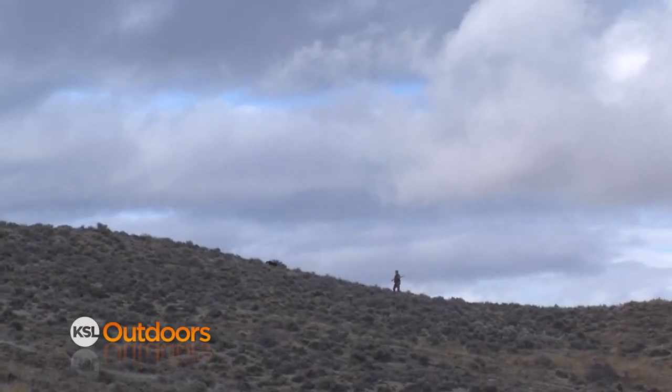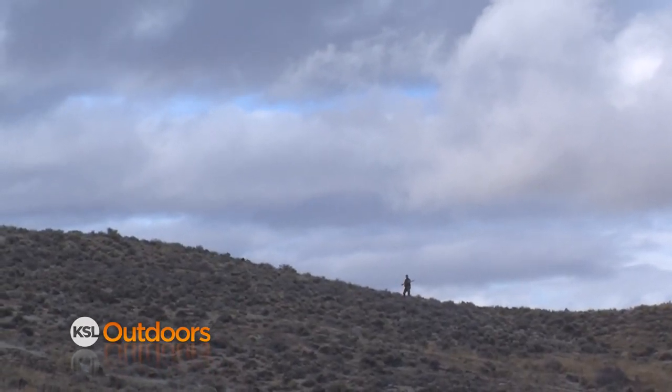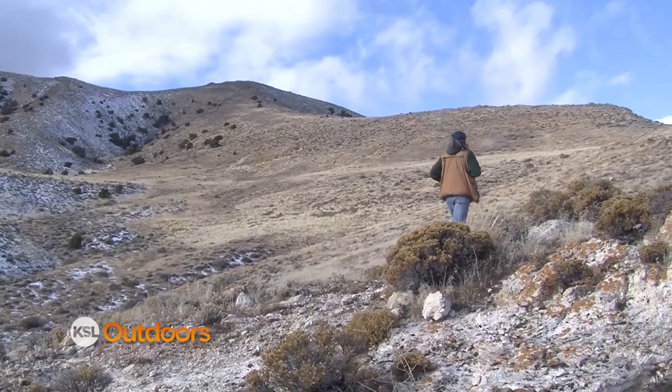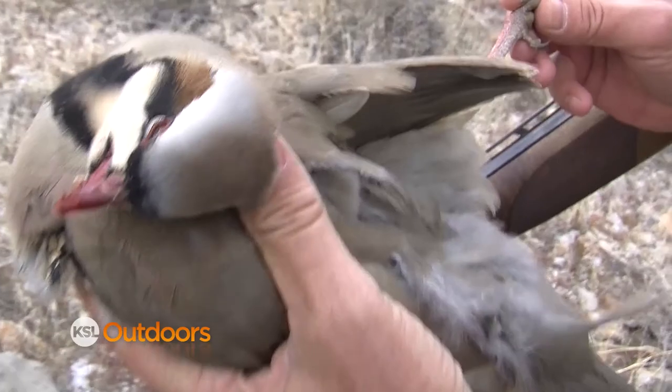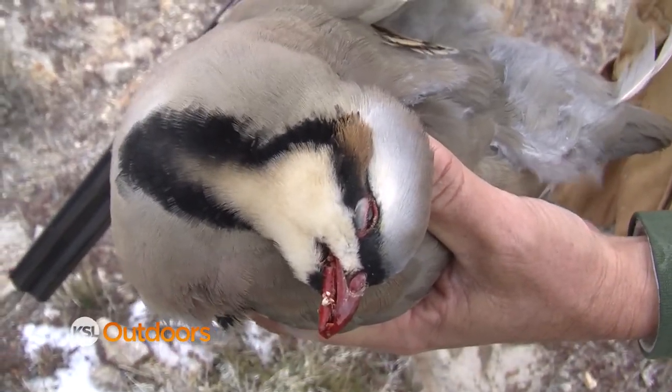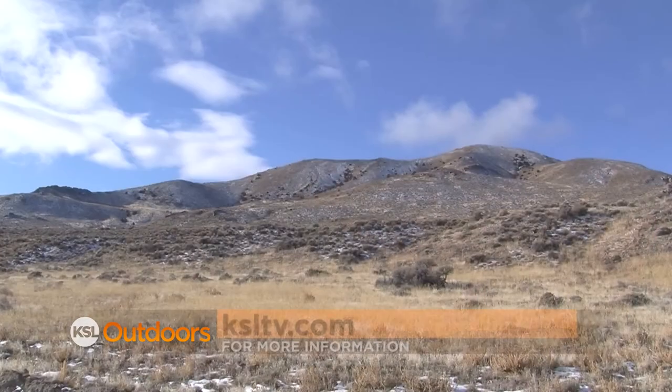Some of the best places to find chuckers is in Utah's West Desert, but reports from DWR biologists indicate chucker numbers are doing just as well in other areas. The statewide hunt for chuckers runs through February 15th with a bag limit of five chuckers per day. For more information, check out the Utah Field Guide on the outdoors page at ksltv.com.